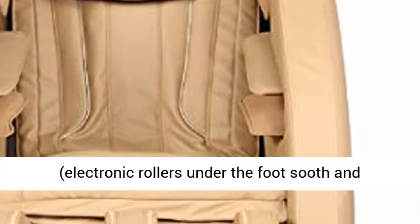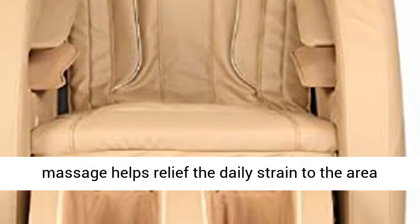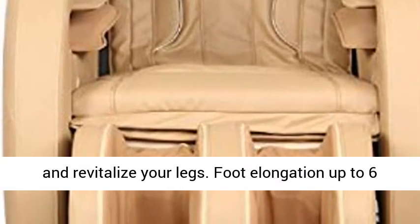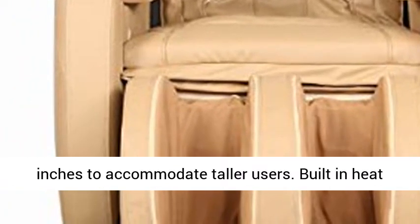Rolling foot massage — electronic rollers under the foot soothe and massage your aching, tired feet. Calf acupressure massage helps relieve the daily strain to the area and revitalize your legs. Foot elongation up to 6 inches to accommodate taller users.